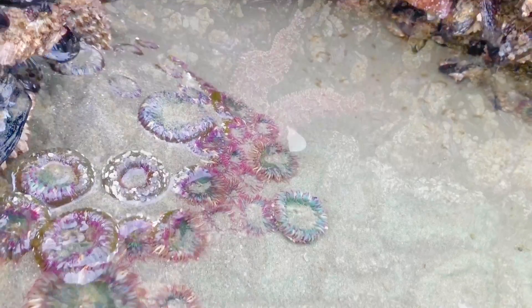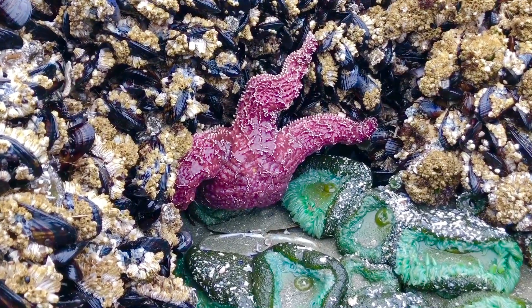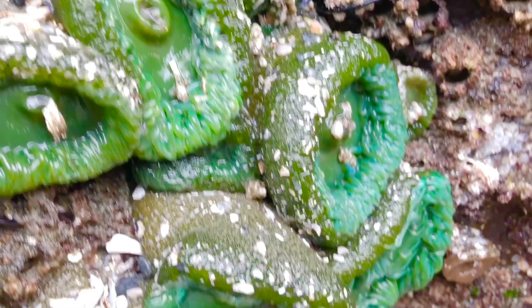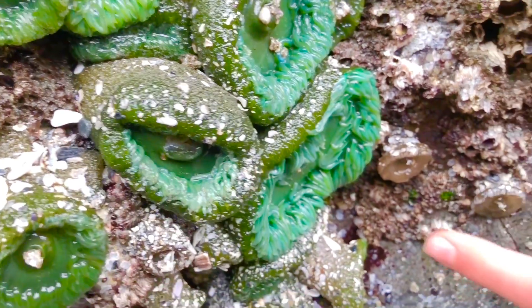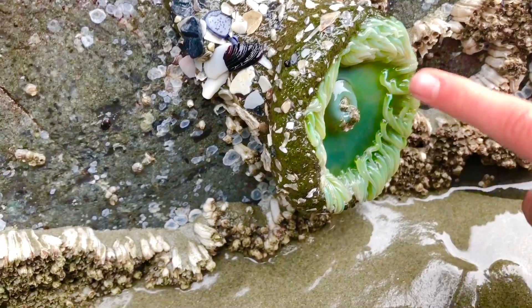They are soft and squishy and these ones are safe to touch, so I told Tiny Treasures and Tiny Treasures Mini to be very gentle. But some sea anemones are poisonous to humans, so please make sure you don't go touching sea life unless you know for sure it's safe.